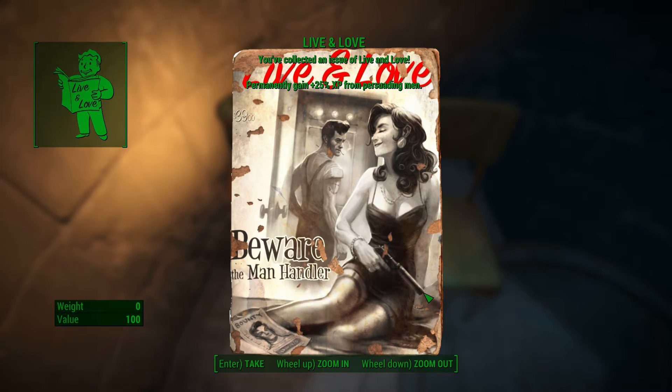Live and Love. Permanently gain plus 25% XP from persuading men.